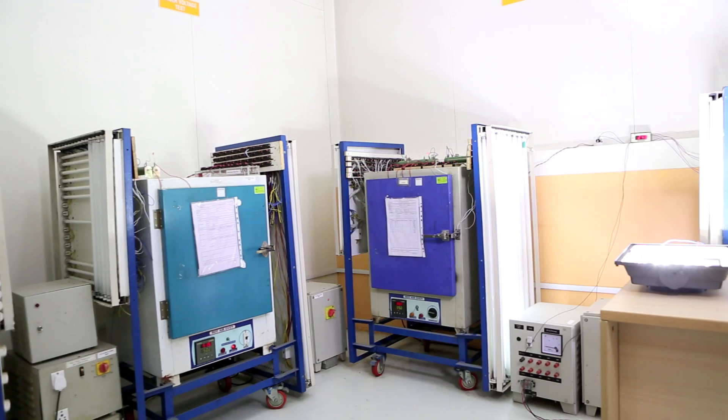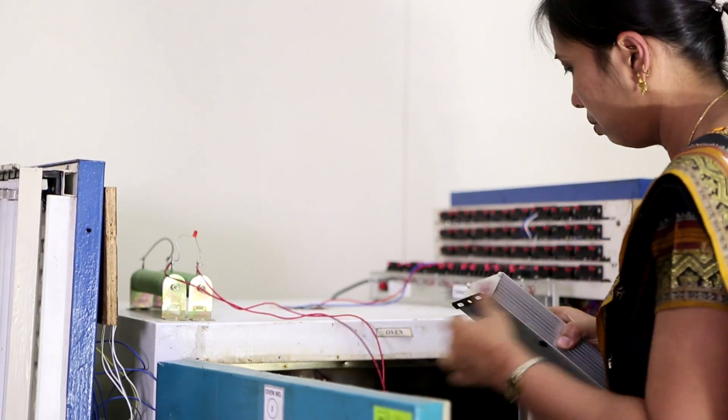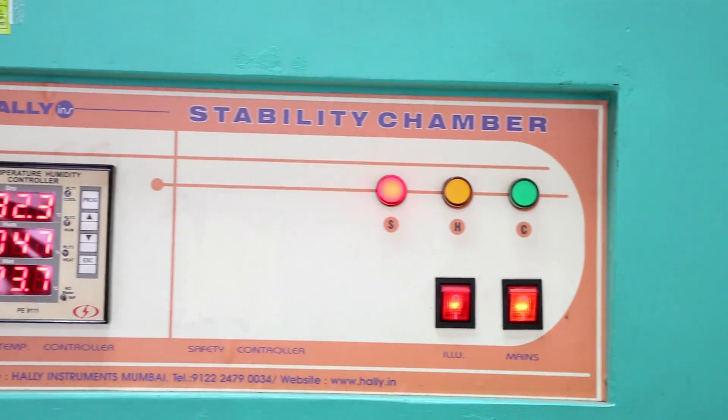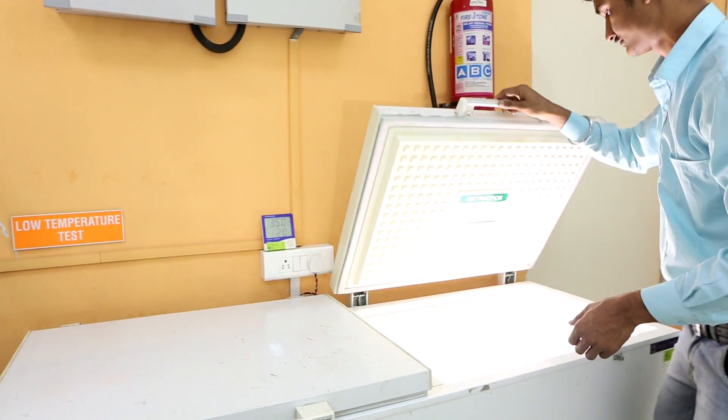The product reliability setup includes processes for accelerated life tests and consists of equipment such as environment chambers, ovens for elevated temperature tests, temperature sensors for critical component thermal tests, and refrigerated chambers for low temperature ignition tests.